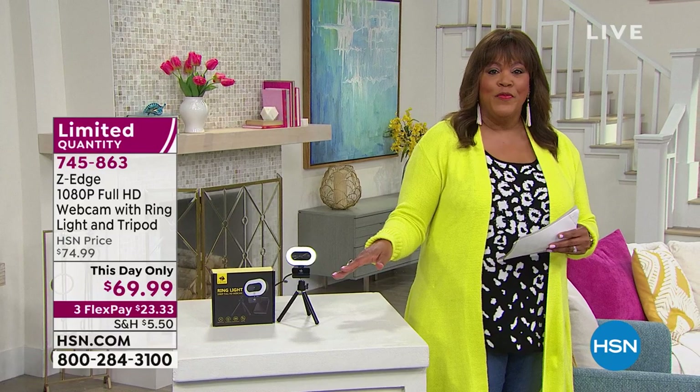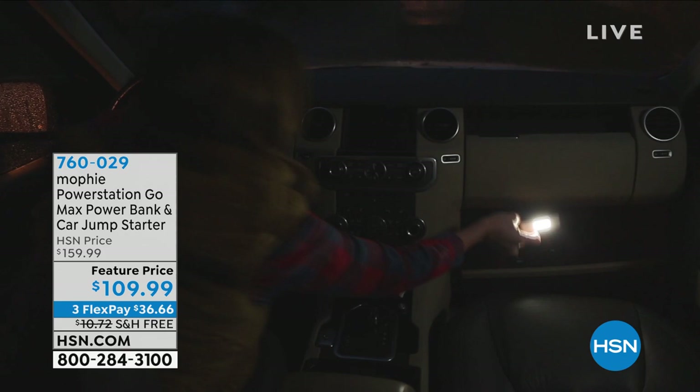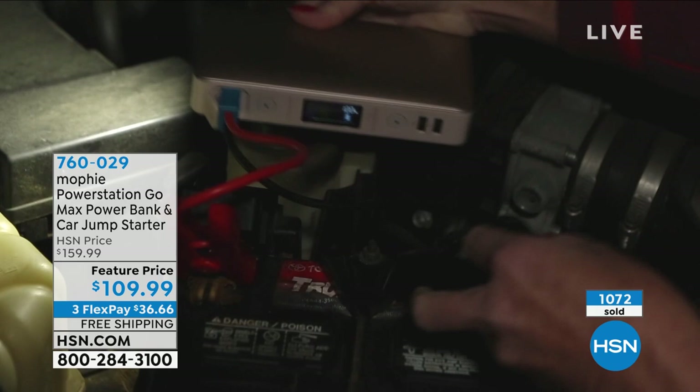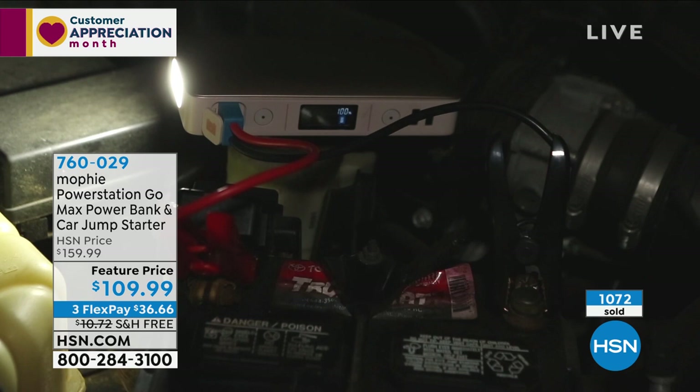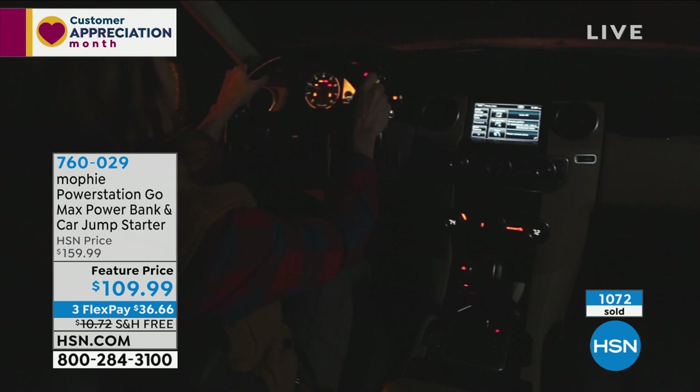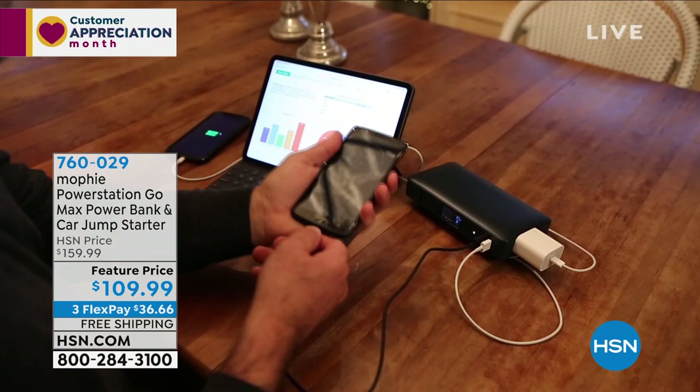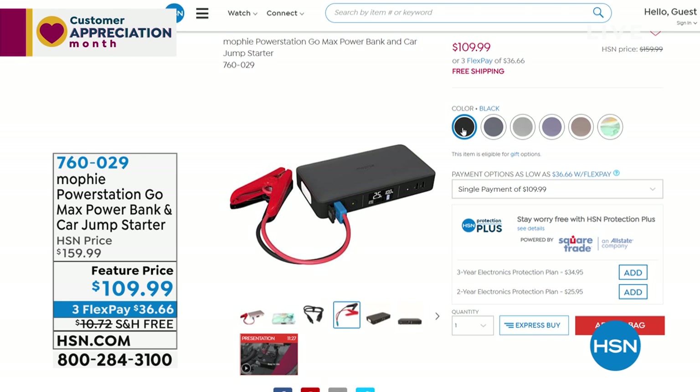Before moving on, I want to tell you about the Mophie Power Station — I literally have this in my purse today. This was a Today's Special and by far one of the best purchases I've ever made at HSN. It jumpstarts your car if it dies, it's goof-proof, it charges your phone and laptop, and has a wall outlet so if the power goes out you can plug in a fan or a lamp. It's the most powerful Mophie on the market — newest, exclusive. At $36 to get home and basically $50 off today, it's a great buy — full presentation coming up.